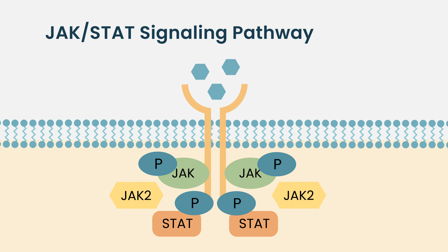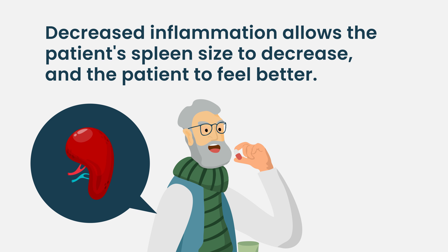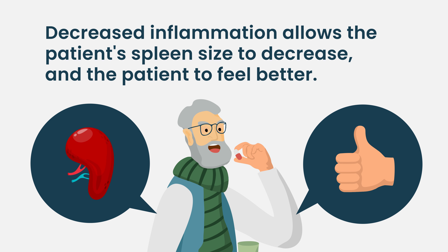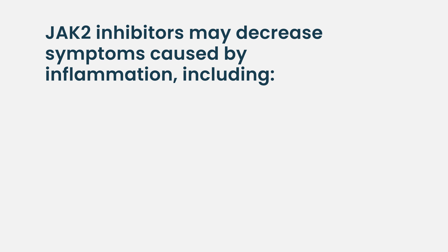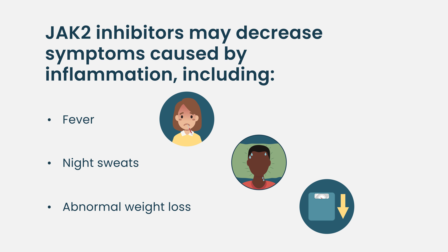This is very meaningful for patients, because it leads to two very profound results. Number one is that with the decreased inflammation, their spleen size decreases, and they feel better from typically a symptomatic splenomegaly. Another advantage from the JAK2 inhibitors is that it decreases the symptoms patients may experience from the inflammation of myelofibrosis, and some of these symptoms can include fevers, night sweats, and abnormal weight loss, among others.